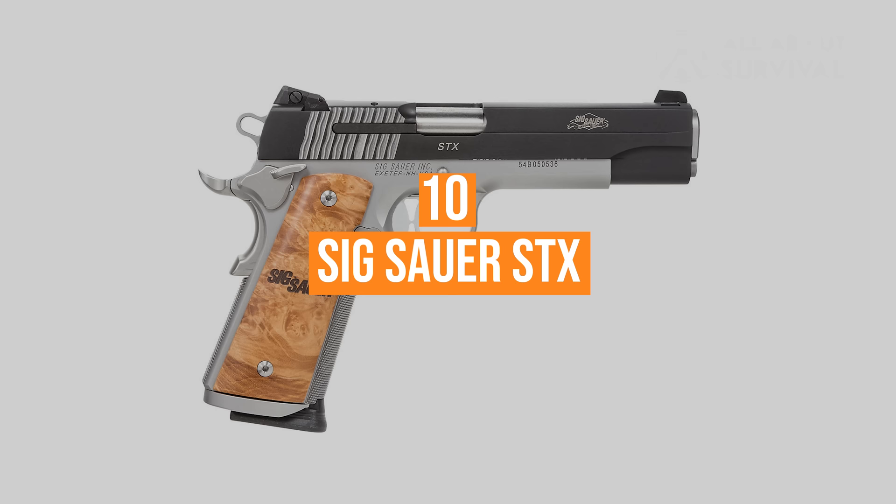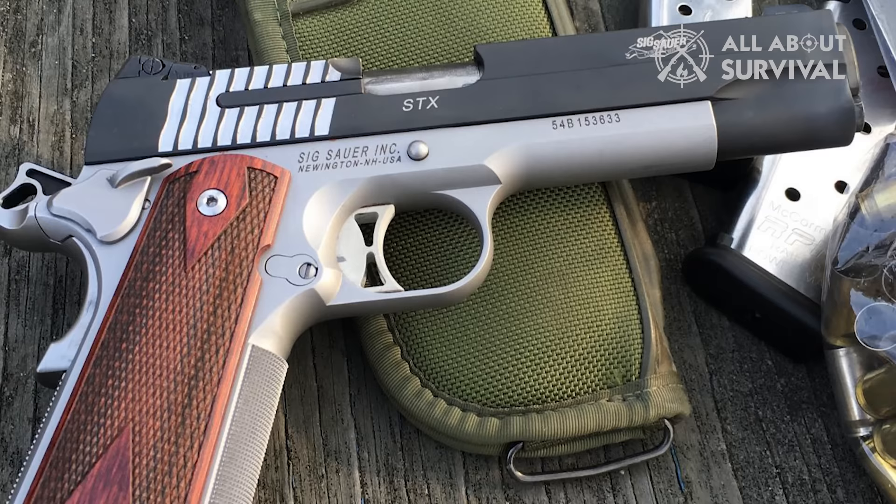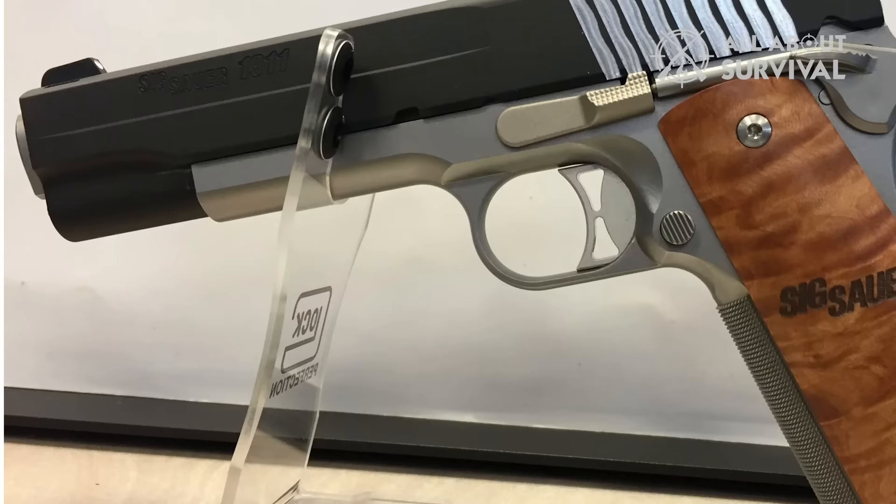Number 10: Sig Sauer STX. The Sig Sauer STX is an excellent 1911 option for duty carry. There are a few 1911s in Sig's lineup, but nothing quite beats the STX. It comes with a wide magwell, Nitron finish, stainless steel slide, and custom burled maple grips. It looks elegant and it works.